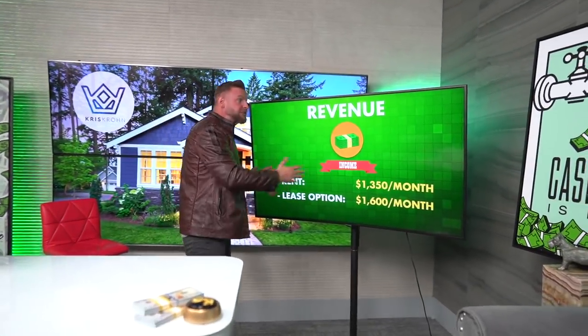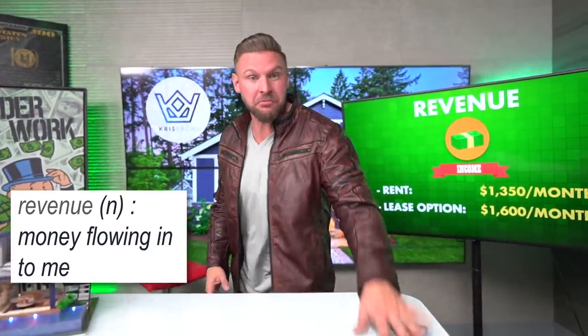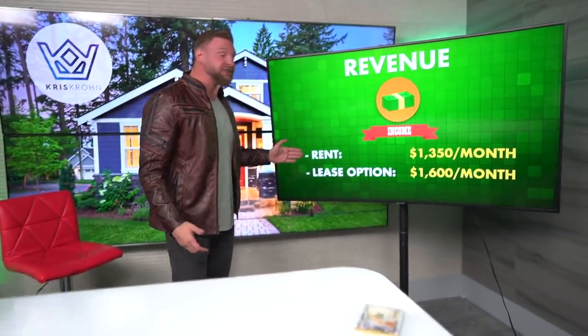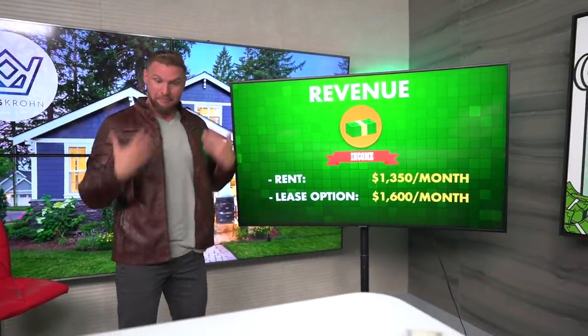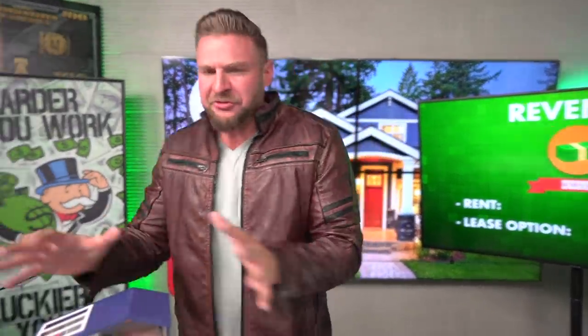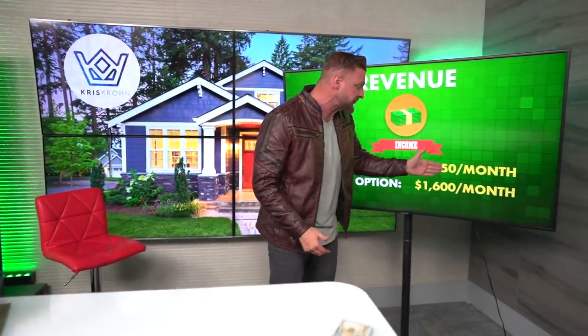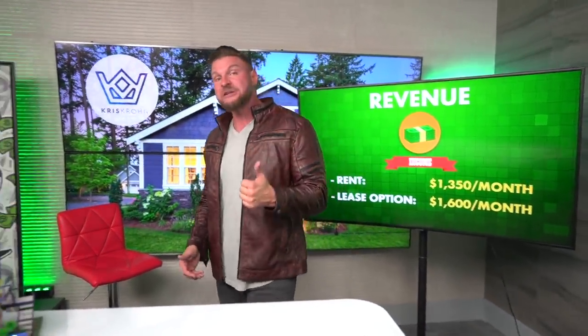How much cash flow can you make? Depends what you're doing with the property. There's a couple of strategies I like to use when creating revenue — money flowing in to me. One of the strategies is to do a straight-up rental. I buy the house, I rent it to a family. Let's say I buy this 3-bedroom, 2-bathroom single-family house and I'm able to rent it for $1,350 a month. That's one strategy.